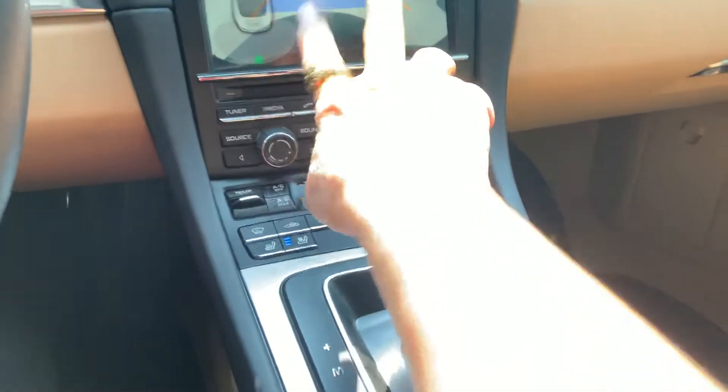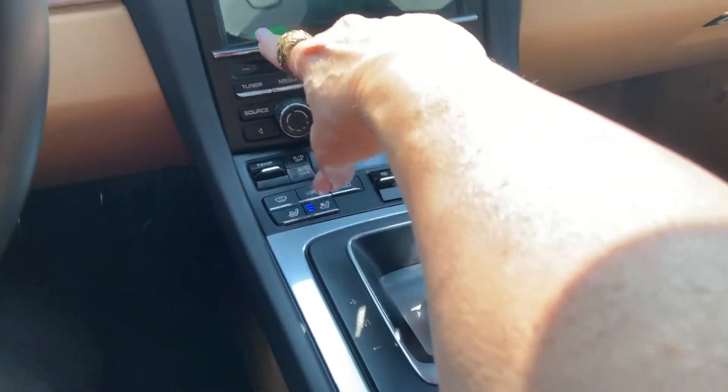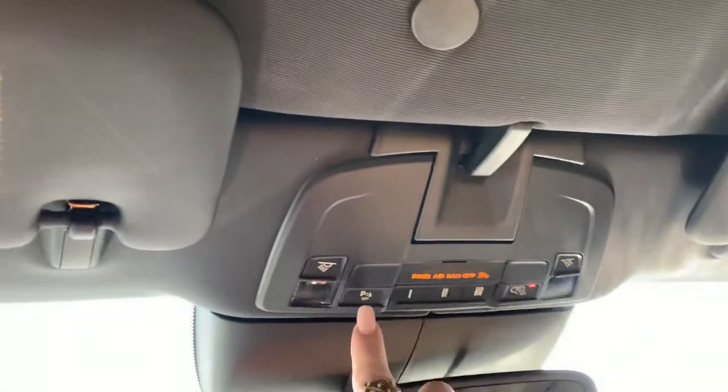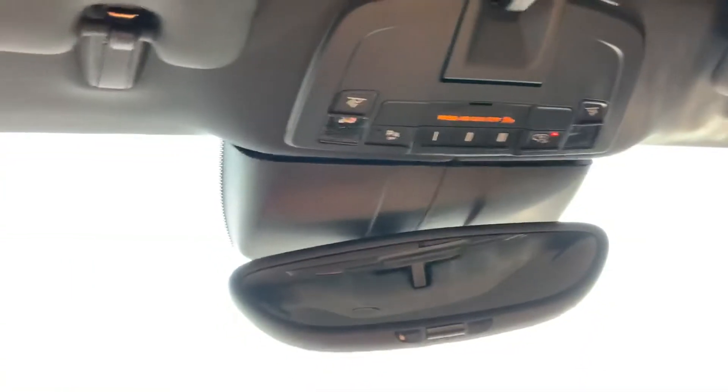We do have a backup camera — it's always in debate on 2016, sometimes it has it, sometimes it doesn't. It's got four sensors in the front, four sensors in the back, and a nice clear backup camera. You can turn off that incessant beeping that you get through a drive-through or wherever with that button.